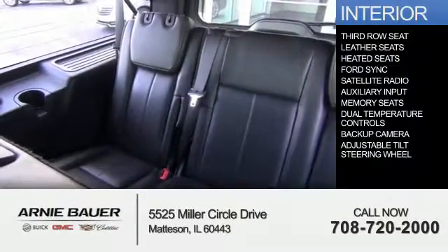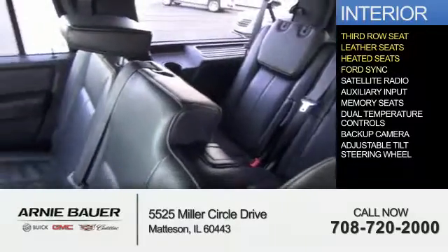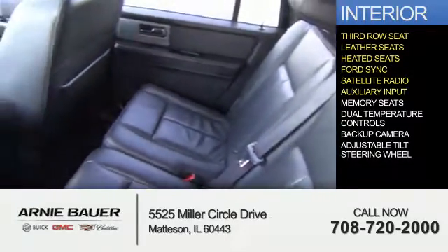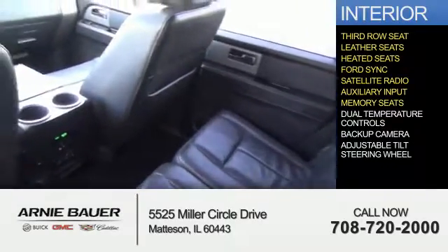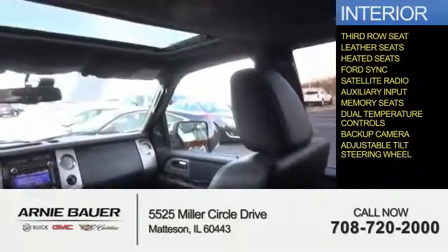Inside you'll find third-row seats, leather seats, heated seats, Ford SYNC voice activation, satellite radio, an auxiliary input, memory seats, dual temperature controls, a backup camera, and an adjustable tilt steering wheel.